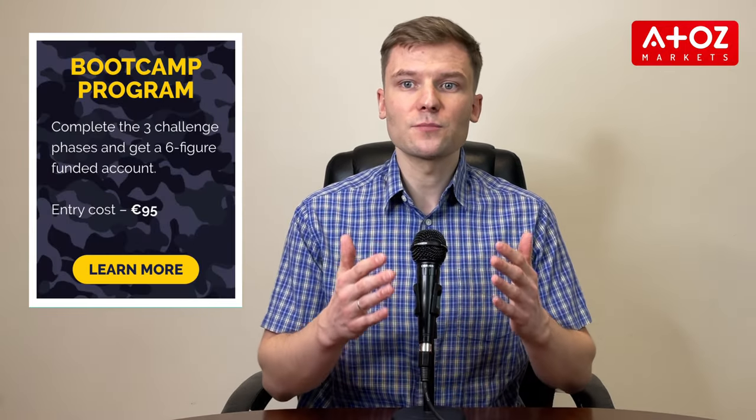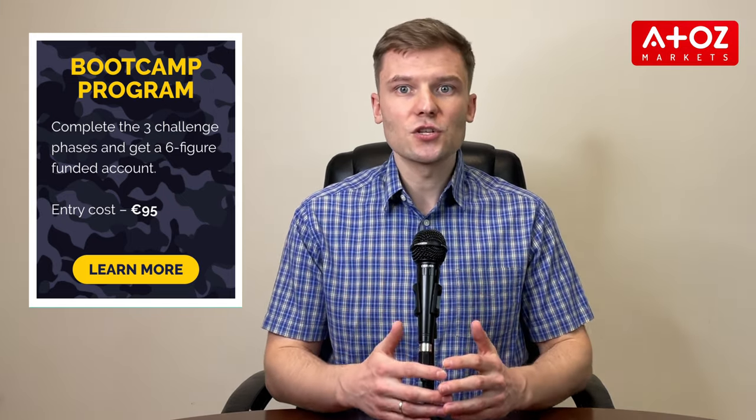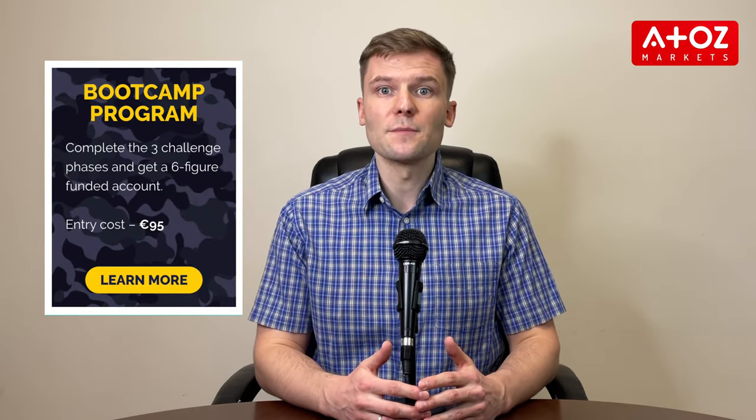For the Bootcamp Program, traders can participate by paying a small entry fee and completing demo stages. The demo stages have a target profit of 6% and a maximum loss limit of 5%. Once traders complete the demo stages successfully, they can move on to live trading stages and earn profits while being eligible to grow every time they reach a profit milestone. The Bootcamp Program offers account sizes of $100,000 to $250,000 with the potential to reach up to $4 million. Traders should carefully consider the fees and requirements for both programs before deciding which one is the best fit for them.